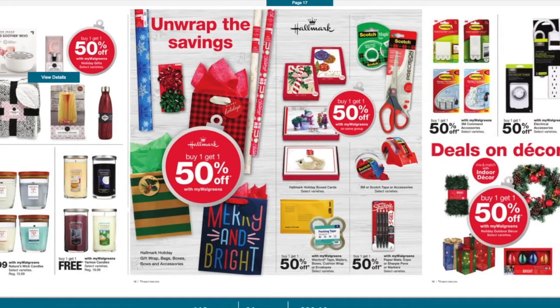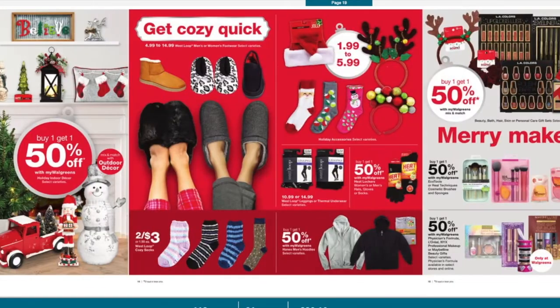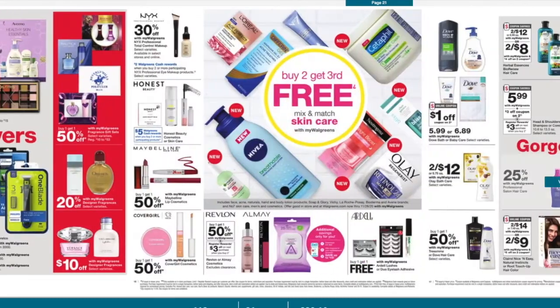They have Christmas gift wrap and all that stuff if you need to stock up. Slippers and socks are two for $3. Now we're getting into personal care products — you're going to see a lot of beauty things here, buy one get one 50% off, and there might be some Ibotta and Checkout 51 deals. Revlon is buy one get one 50% off and you get a $3 register reward when you buy two.